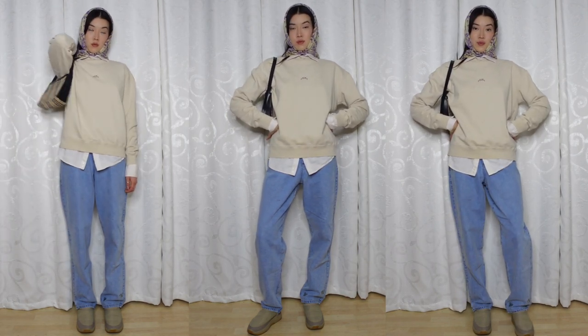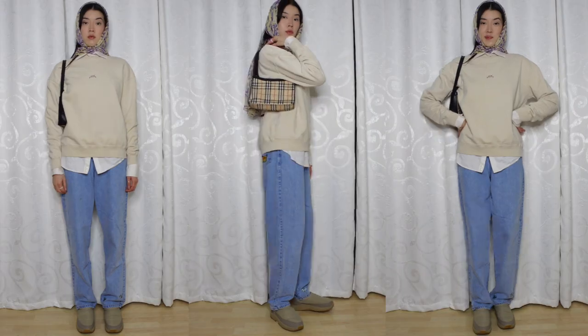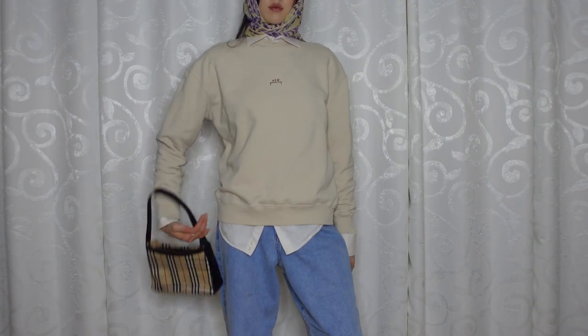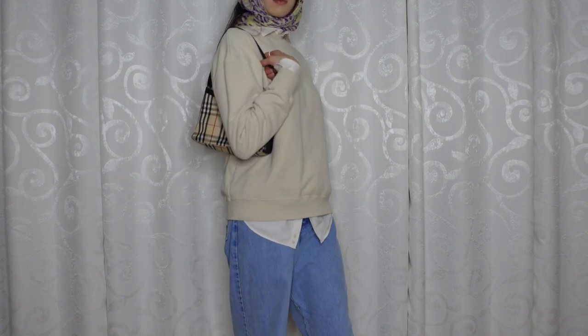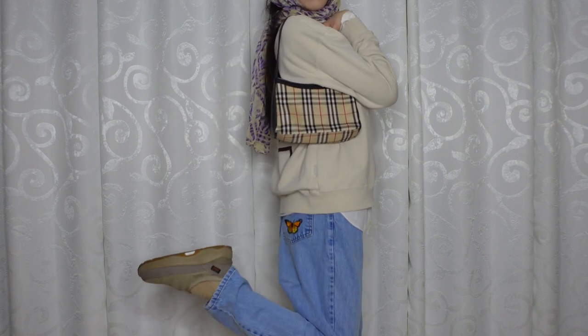My seventh outfit is actually the same look but cozier — same head scarf, but on top I threw on a sweatshirt. You can pop out the collar and give it a completely different look. Same denim, same accessories, same shoes, just warmer. If you're in a location with super cold weather, this is how I would layer this particular outfit. Layering is so important, guys.